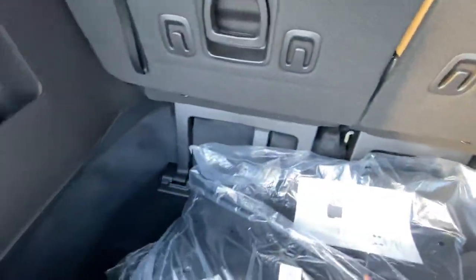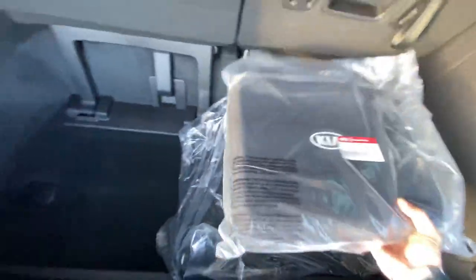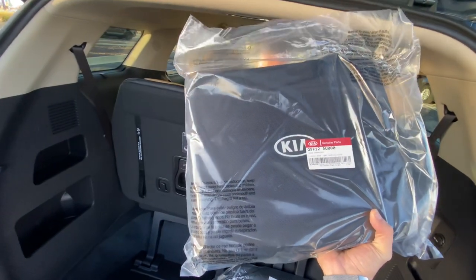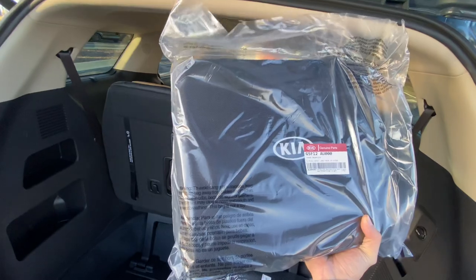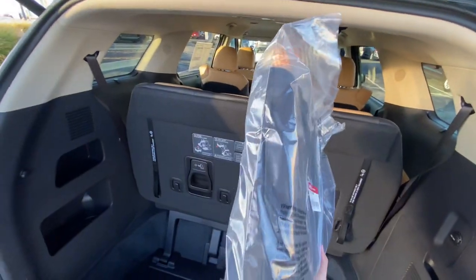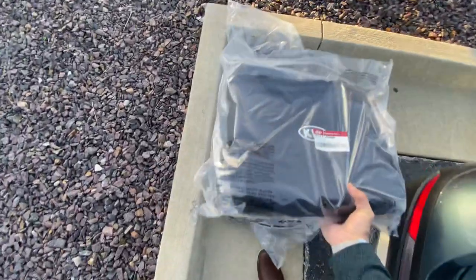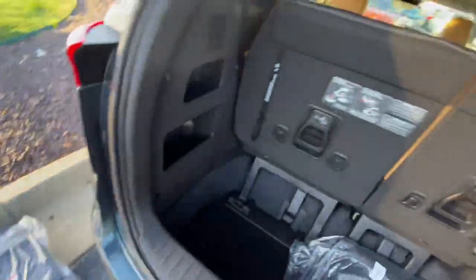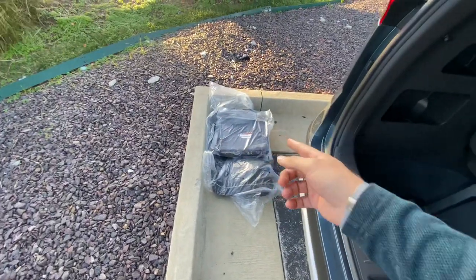This is a cool accessory we've been including with all of our Carnivals — a three-compartment collapsible storage container. Really cool. This vehicle is actually already spoken for — for my client Mike down in Texas — so congrats Mike, that's a really cool accessory you're going to be getting.